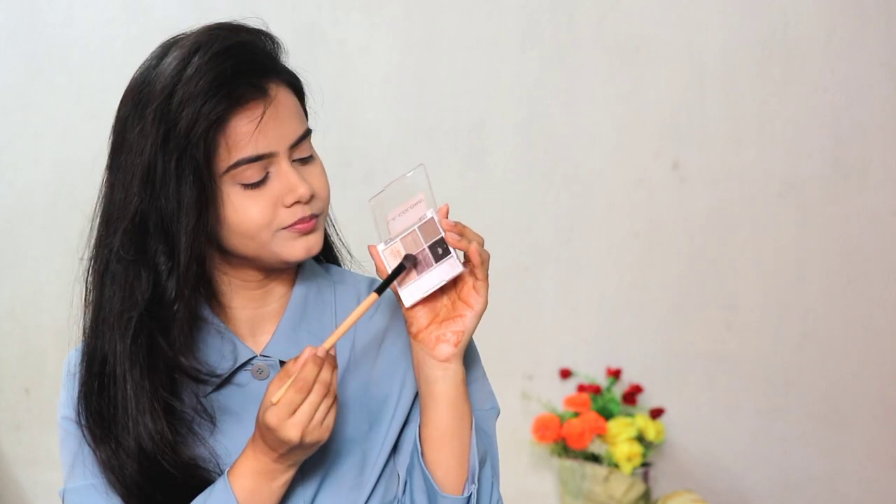The Blue Heaven eyebrow definer comes with a spoolie if you prefer a powder form applied with a brush. I have shown it in previous tutorials. There are many eyebrow options — try whichever is convenient for you. The pink shimmer eyeshadow I applied on my eyelids is a beautiful pink and purple mixture — a very rich color. The shimmer particles are not chunky, and this particular shade is very creamy, unlike the other eyeshadows which are a little chalky.